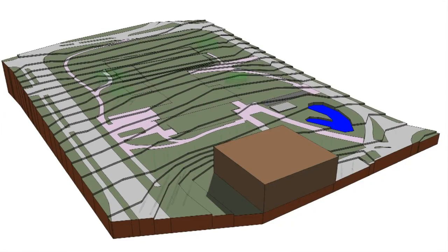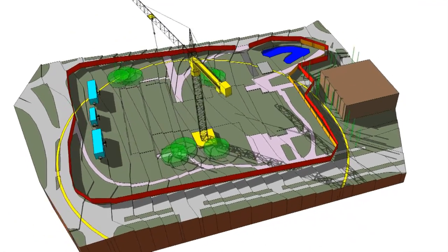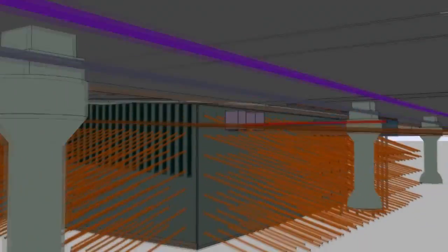Another key way we use SketchUp is in our site logistics planning. Every project we build has a lot of constraints on the project site. We need to be able to communicate our plan, and those plans are dynamic — always changing. SketchUp is a great tool that allows us to take that plan and change it quickly. Things change all the time, and having a site logistics plan built in SketchUp allows us to be very nimble.